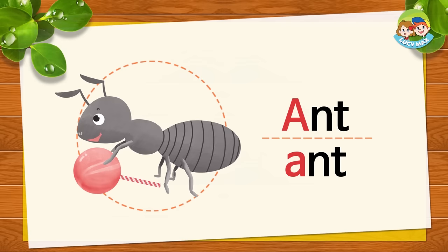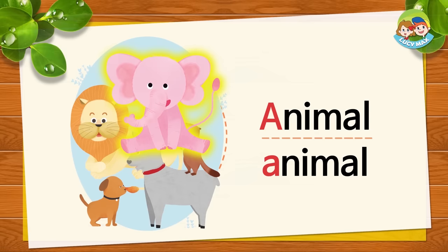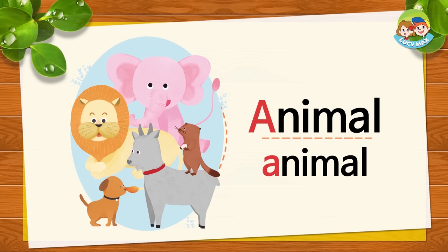Very good. The next picture is an animal. We have one, two, three, four, five animals. Animal begins with A. A sound. A. A. Animal. Now say it after me. A. A. Animal.